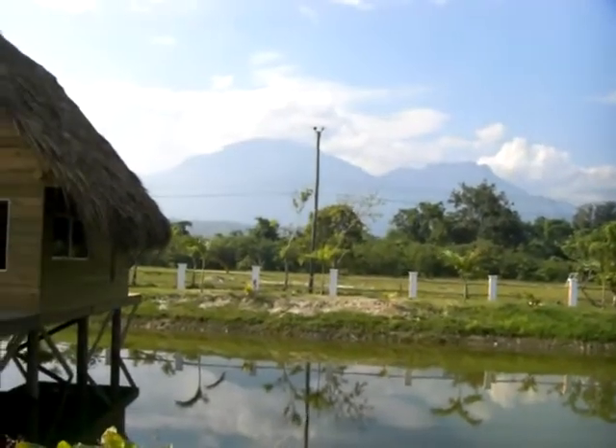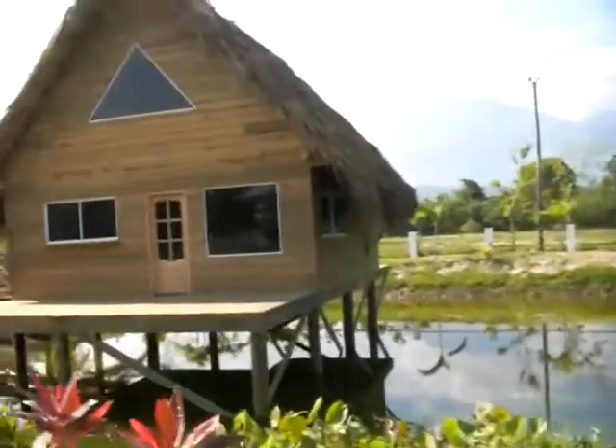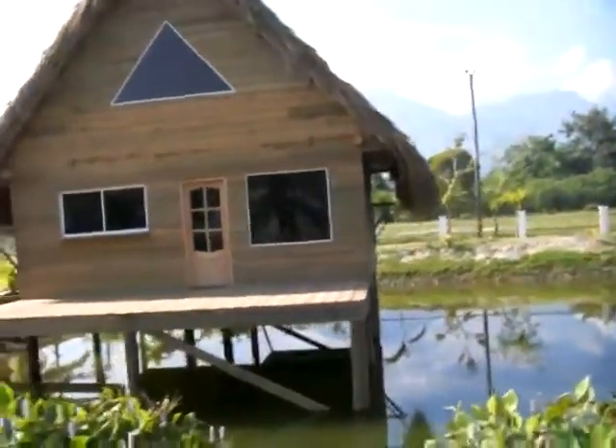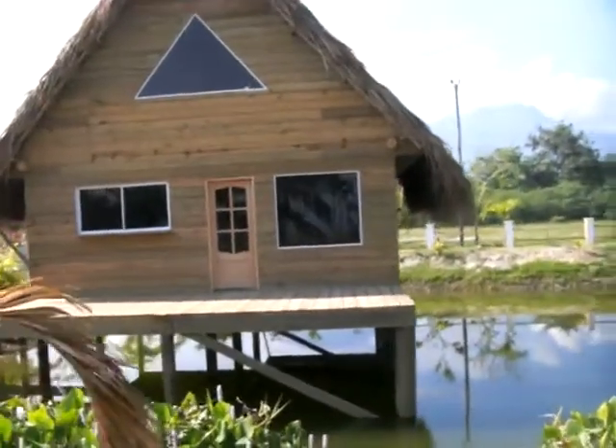Visit www.hondurasbeachfrontvalues.com. This is Chris Barrett in Lasavia Beach Club Phase 1. The Phase 1 direct beachfront is sold out. We have a two-bedroom, one-bath bungalow with a blue roof for sale.